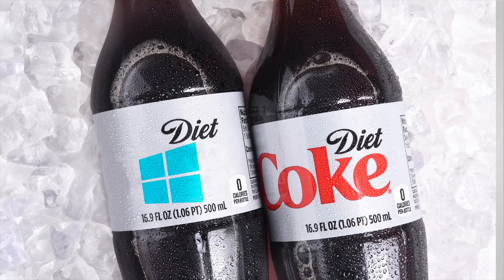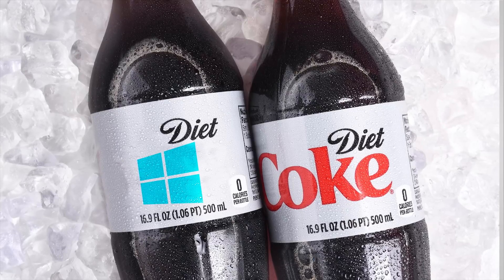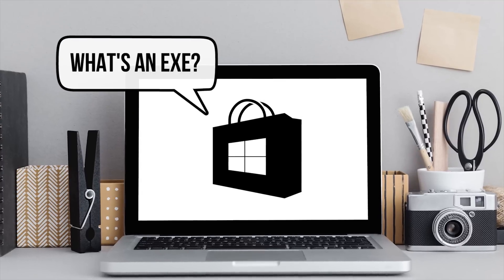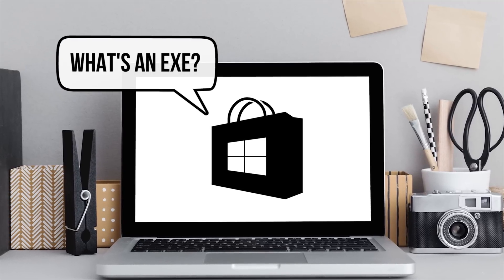Marketing misadventures aside, what Windows 10 S actually is is the Diet Coke of desktop operating systems — a stripped-down version of Windows 10 designed for cheaper PCs that might compete with low-cost gadgets like Chromebooks, which you can learn more about right up here. The biggest change you'll notice is the complete inability to install anything that isn't an app from the official Windows Store, making the platform much more like a non-jailbroken iPhone or iPad.